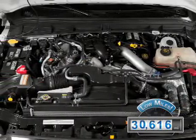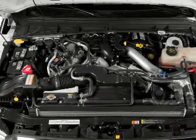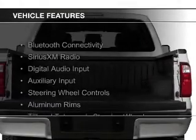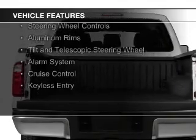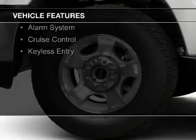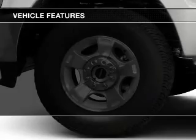With fewer than 35,000 miles, this vehicle has a long road ahead. The features include Bluetooth connectivity, Sirius XM satellite radio, digital audio input, auxiliary input, and steering wheel controls.